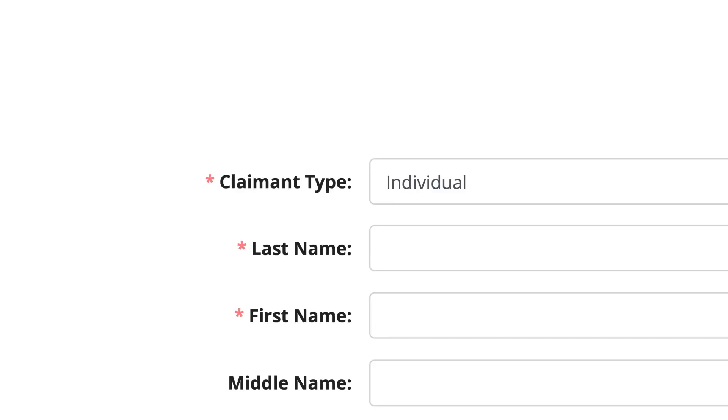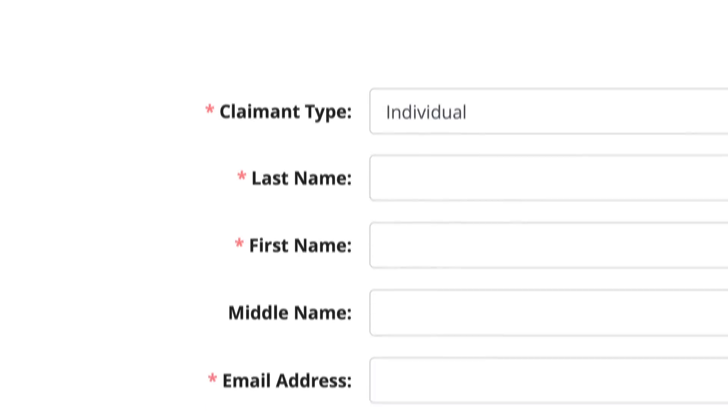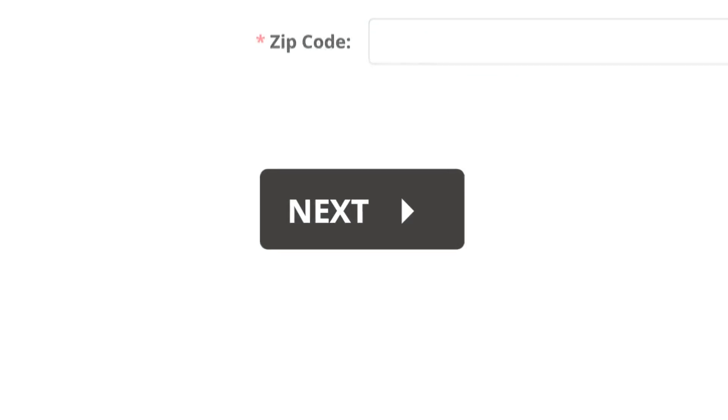Then hit next. On the following page, you are going to be asked to fill in things like your name, address, and social security number. Then hit next.